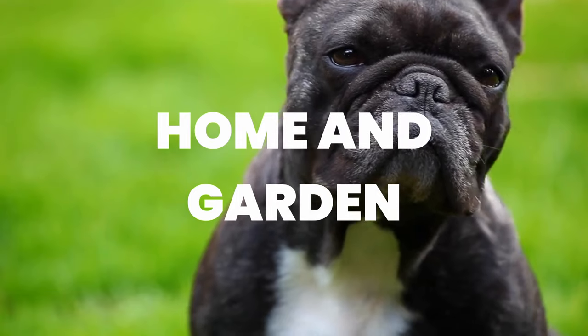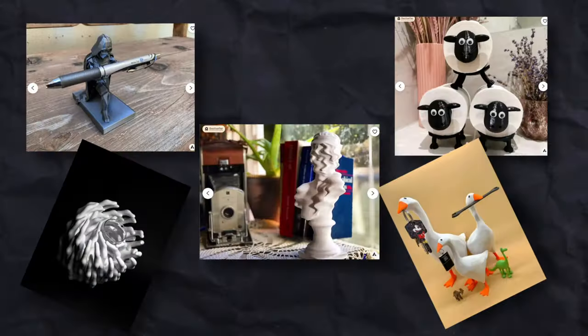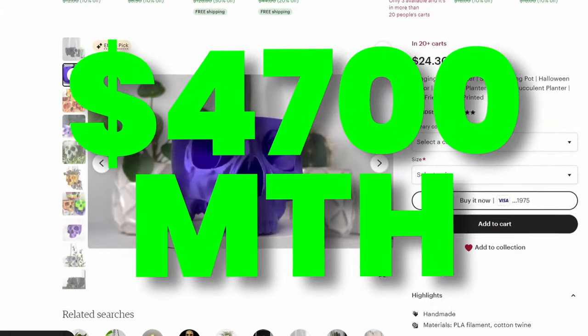The sixth niche was home and garden. This was also a big niche with lots of products that weren't making much money, but there were also products doing very well. The best product was this cool skull planter that was making $4,700 a month.